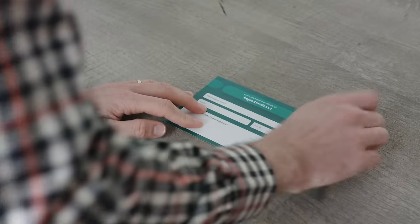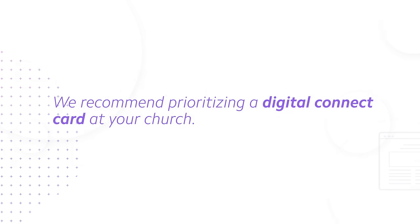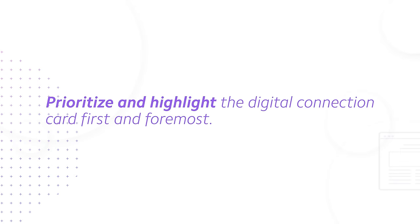And as a side note, if you're looking for actual examples with pre-written copy, stay tuned because that's coming later in this video. Now that we have the free gift we're going to offer, we need to talk about the connect card we're gonna receive from new visitors. Most importantly, we recommend prioritizing a digital connect card at your church. This doesn't mean you need to get rid of your physical church connection card — I wouldn't recommend that. Still keep it available, but prioritize and highlight the digital connection card first and foremost.